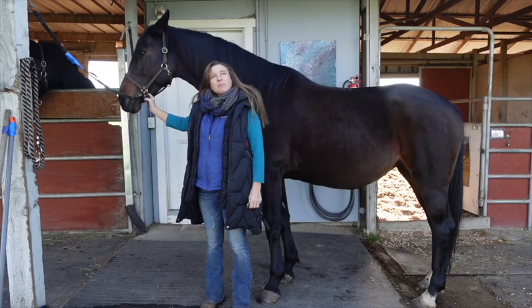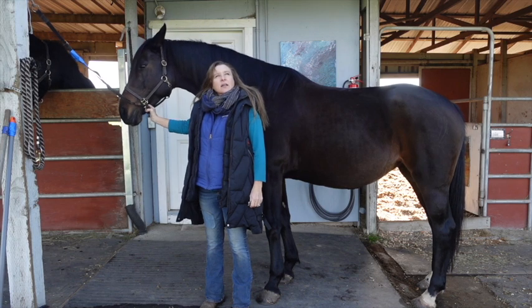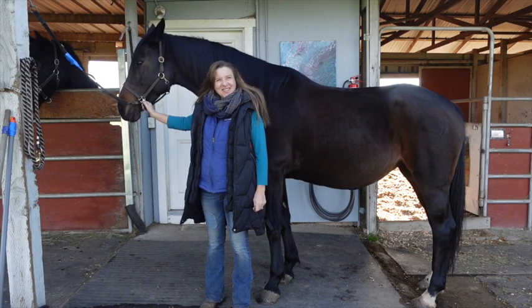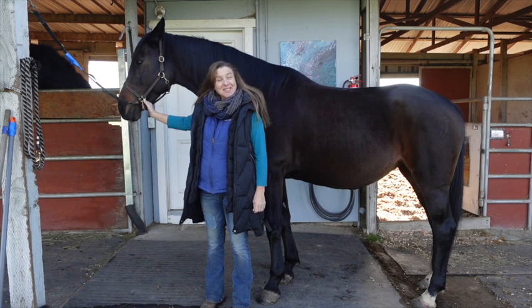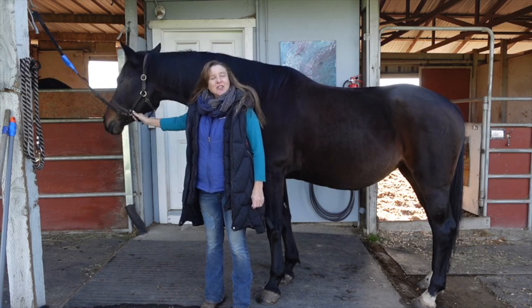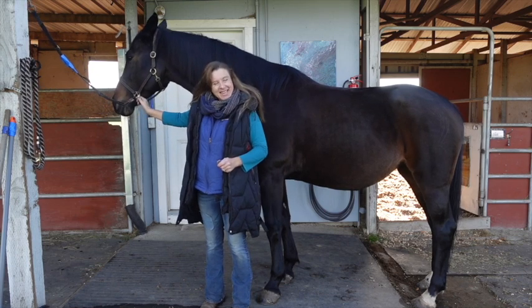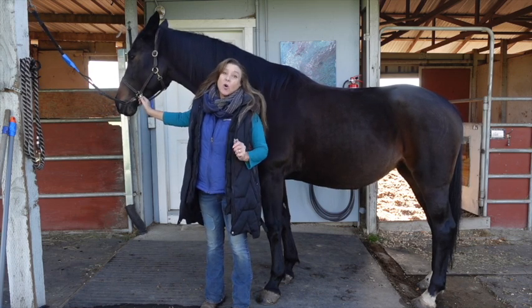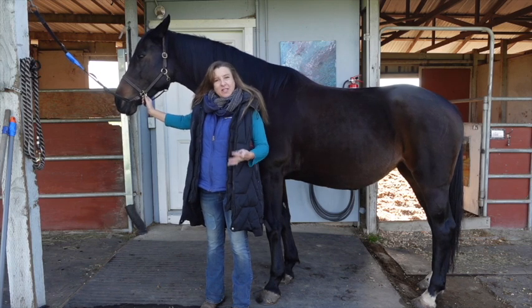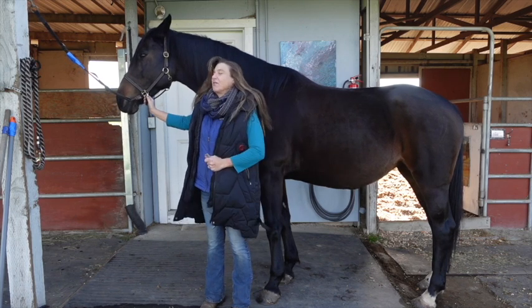It's December 11, 2021. It is cold as heck — if you're a Californian, it's 40 degrees, so for us it's cold. I know for everybody else that's a warm winter day, but for us it's cold, so I've got all my extra vests on.